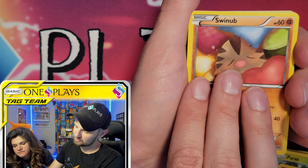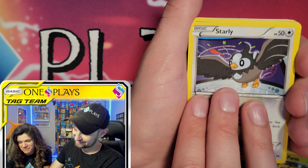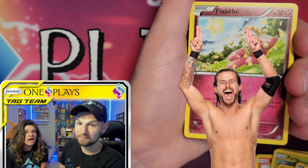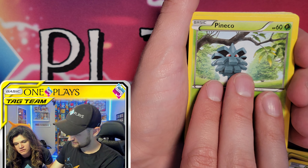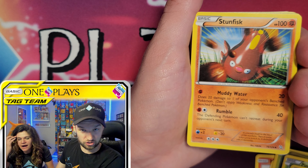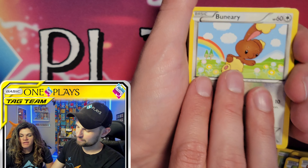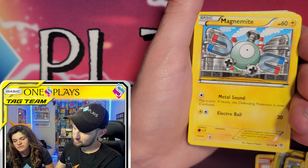Next up: Starly with Call for Pals — a new one, Starly's looking for his pals. Then Fennekin with Fire Breathing. Pineco comes up — sometimes you got to mix it up. Then Stunfisk, which we apparently love... double Stunfisk, triple Stunfisk. Drifloon with Creepy Wind, Bounsweet with Bounce, and Magikarp with Epic Splash — cute card.